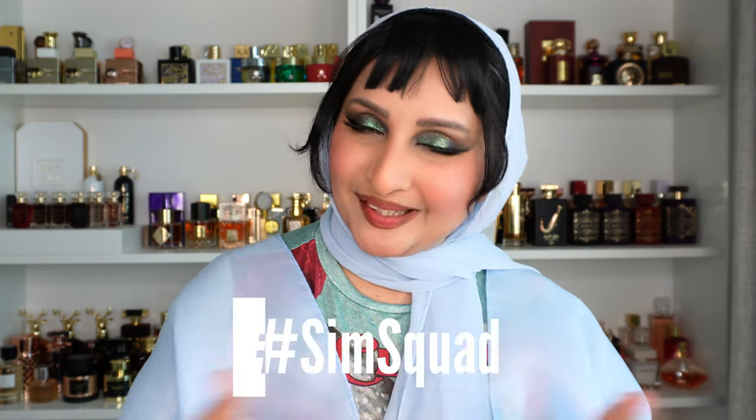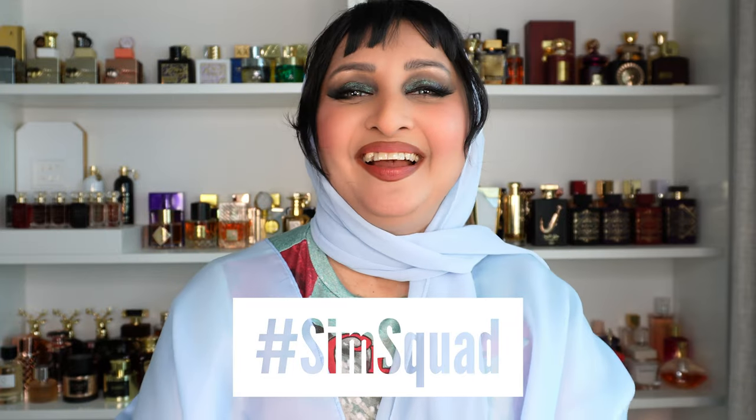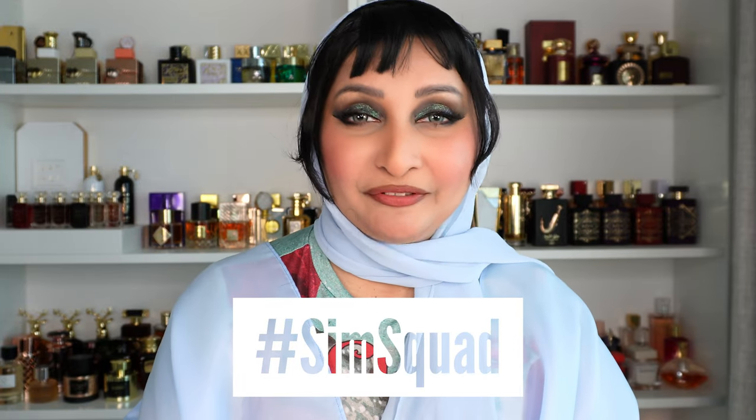Hello, my lovely angels, this is your girl Sim back with another episode of the Sim Squad. Today I have two new perfumes from Latafa. I know it's been a minute since I've had any new Latafas — I actually have quite a few, I'm just reviewing them slowly. I have so many requests from you guys and I'm trying to incorporate all the requests but also show you all the new releases. This one is hot out of the oven — it's a brand new perfume, available on the Latafa website.